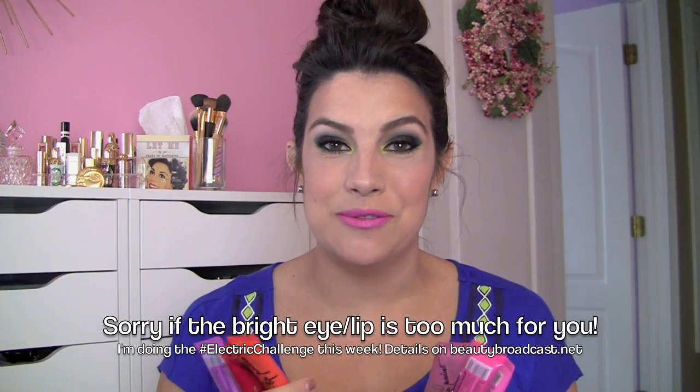Today's review is on the LA Girl Glazed Lip Paints. Since I've been wearing these here and there recently, I've had a lot of requests for reviews. And so many people have asked: are these dupes for the Too Faced Melted Liquid Lipsticks? I actually have another product in mind that I think these are even more similar to than the ones from Too Faced.